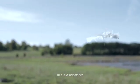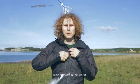This is Windcatcher — the lightest wind turbine in the world.